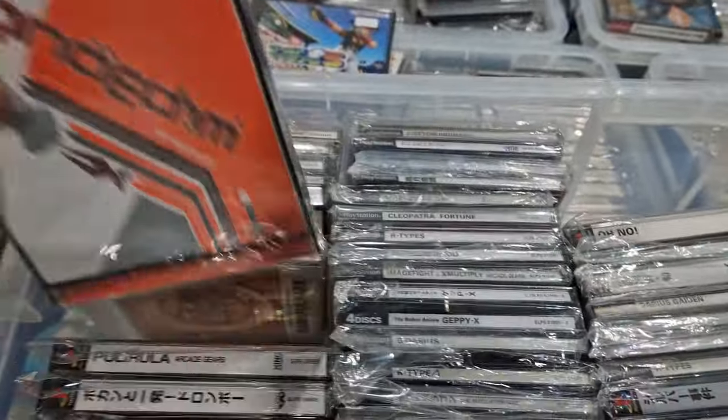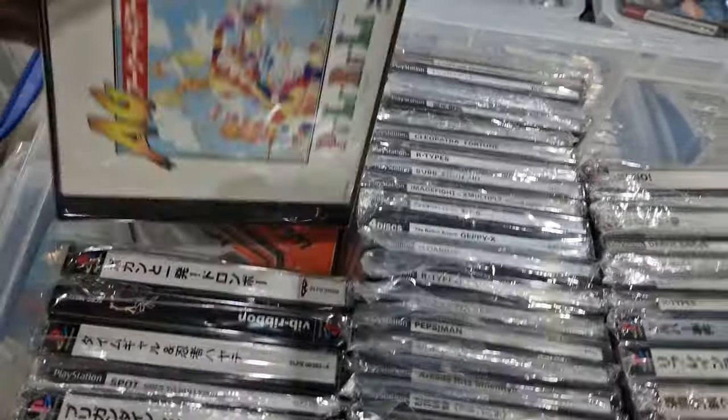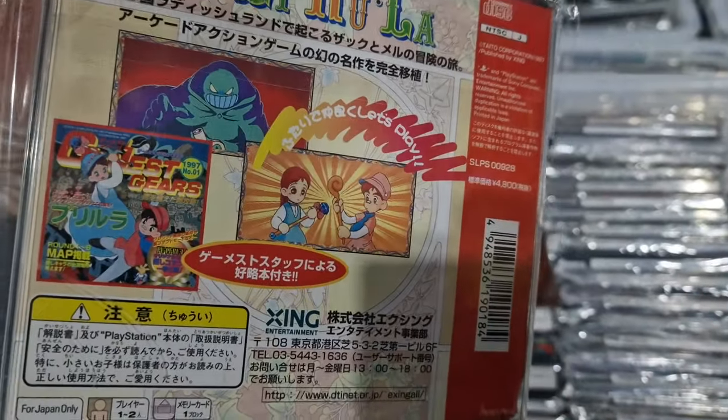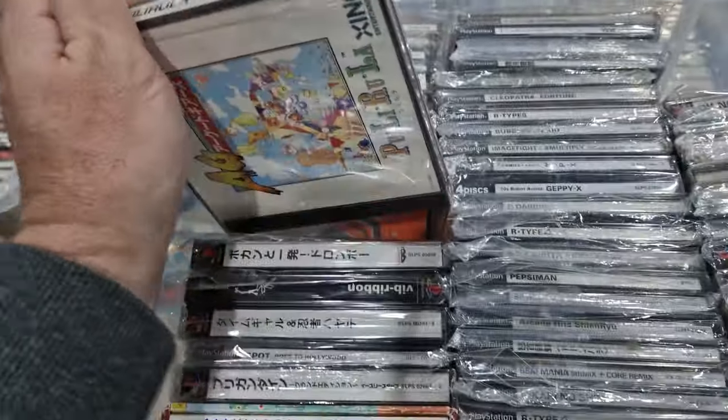Wipeout 3 — the Japanese version is quite rare. Poorly Roulette, Arcade Gears — a really unusual puzzly type game.